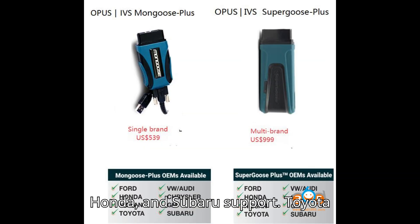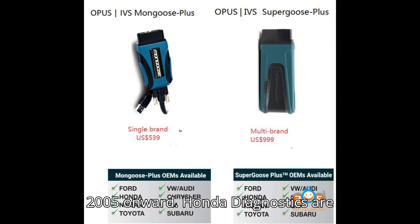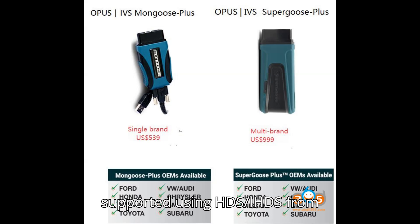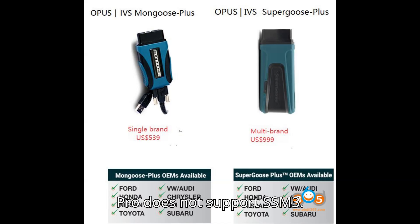Toyota, Honda, and Subaru Support: Toyota diagnostics are supported by all three devices using TechStream for models from 2005 onward. Honda diagnostics are supported using HDS/iHDS from 2005 onward on all devices. For Subaru, Relink and Vexdiag VCXSE support SSM3 and SSM4 for newer models, while Euclea T6 Pro does not support SSM3.